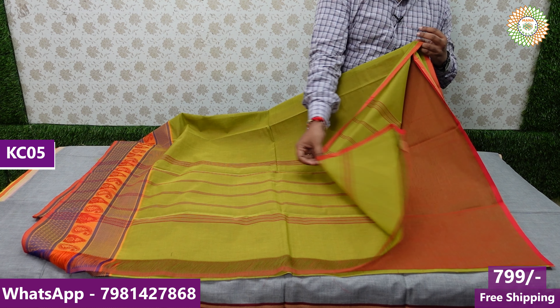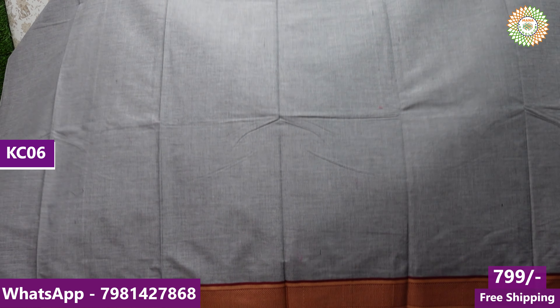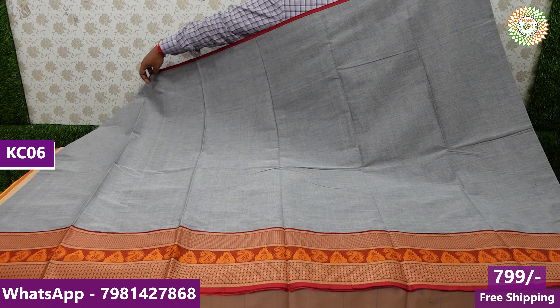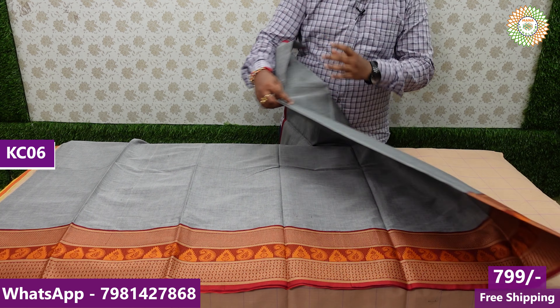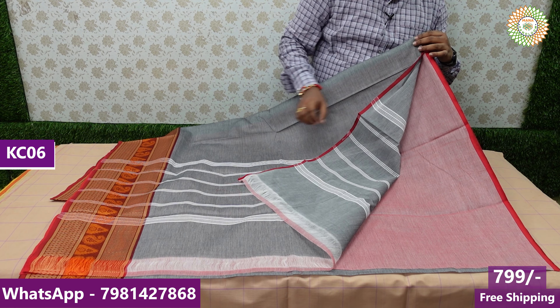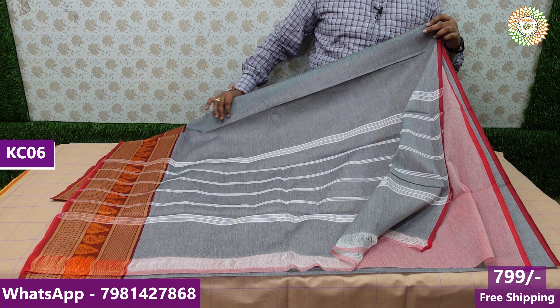There are also thread models with no blouse. In this model, the last color is ash color combination — gray and white color combination. You have an ash color combination with borders — you have a lot of borders. You have 1 meter. There is no blouse; the blouse is contrast blouse. The blouse is 799 with free shipping.